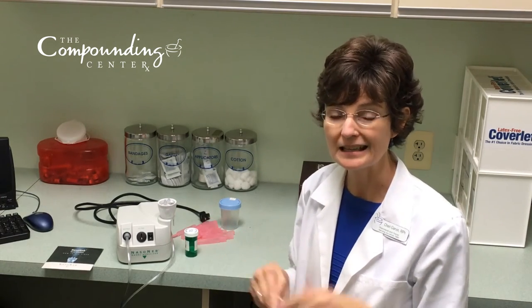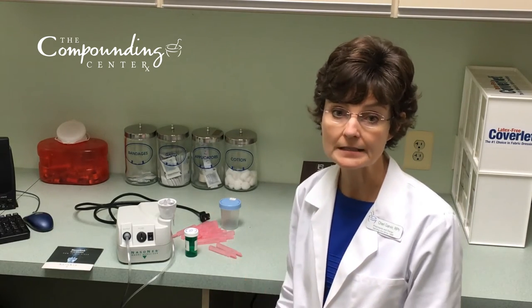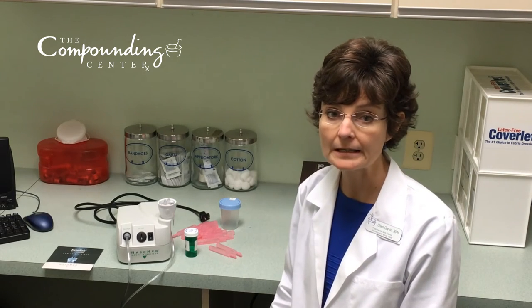Also, if you notice stinging and burning kind of irritation throughout the day, you're welcome to use a moisturizing nasal spray as frequently as you need. This may help cut down on the chance of nosebleeds as well.